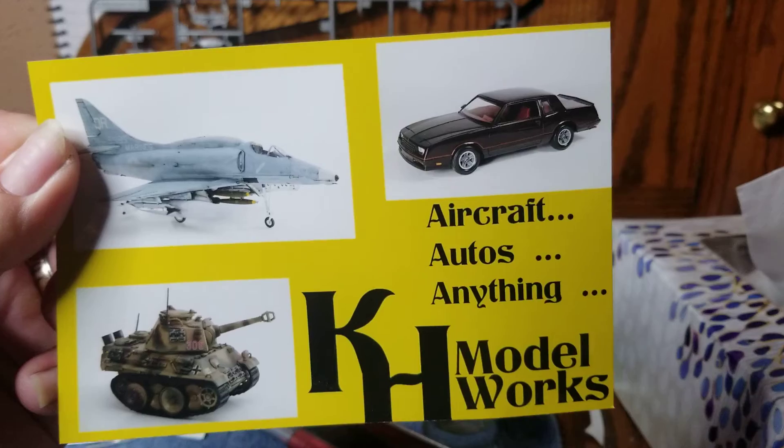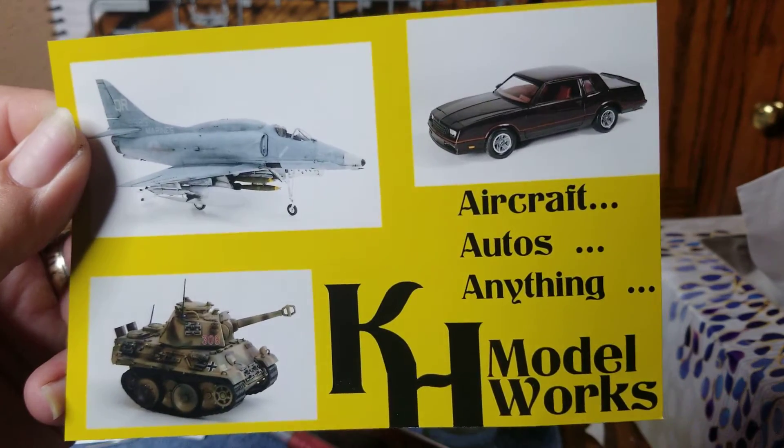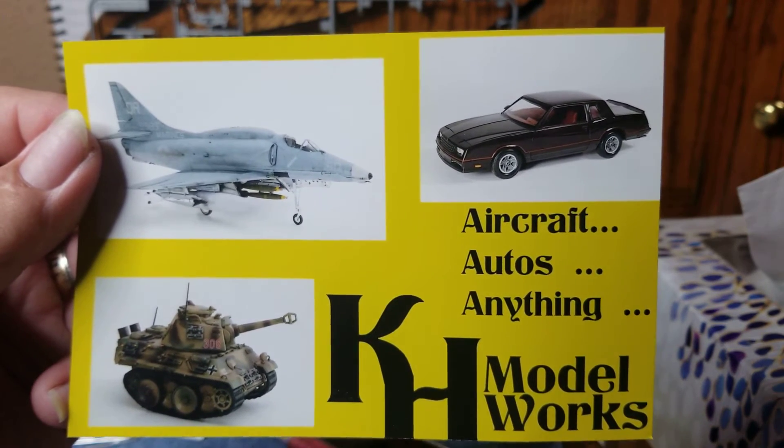And I guess that's about it guys. I just wanted to do a quick shout out for Kurt. Anyway, go check him out guys — great channel. As you can see by the card, he does everything.